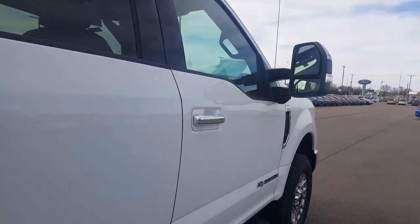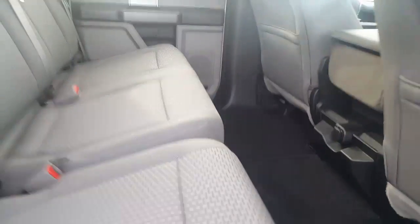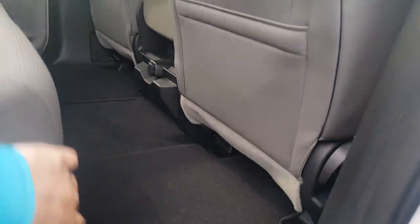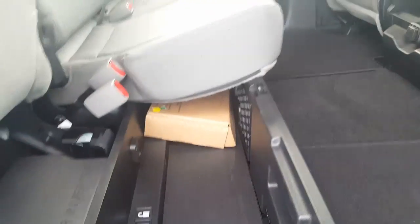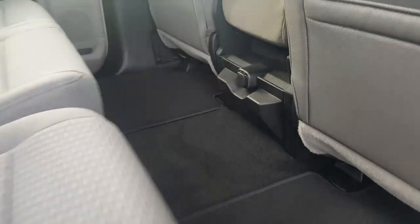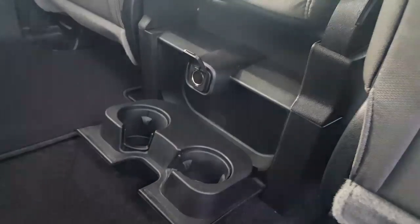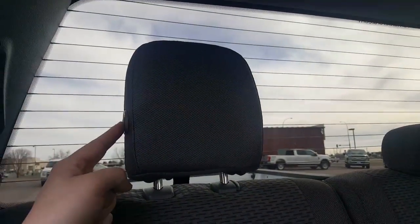Crew cab, power windows, power locks, huge back seat. There's a spot where you can put your tools in the back, you can fold that down flat too either way. Cup holder in the back, there's a 12-volt spot as well, power defrost.